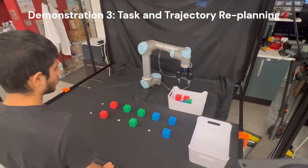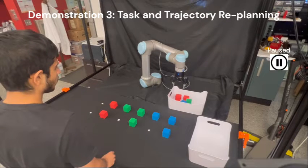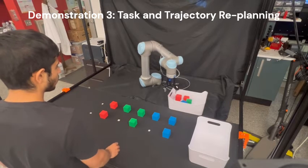For the third case, we consider a task-and-trajectory-replanning case where the robot is tasked to pick up a green block on its way. The robot uses the prediction of the human in order to estimate which block he is reaching out for, and in real time changes its trajectory and picks up the blue block instead, as shown.